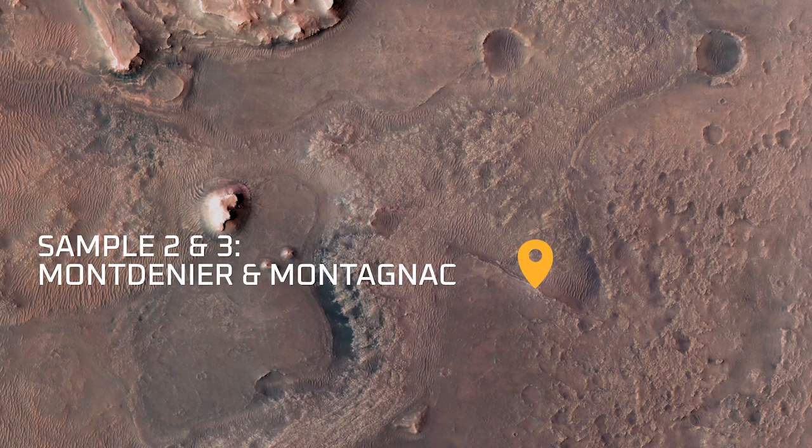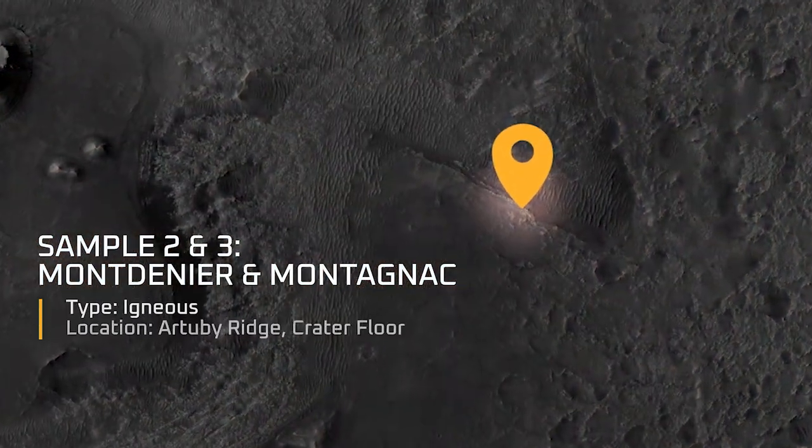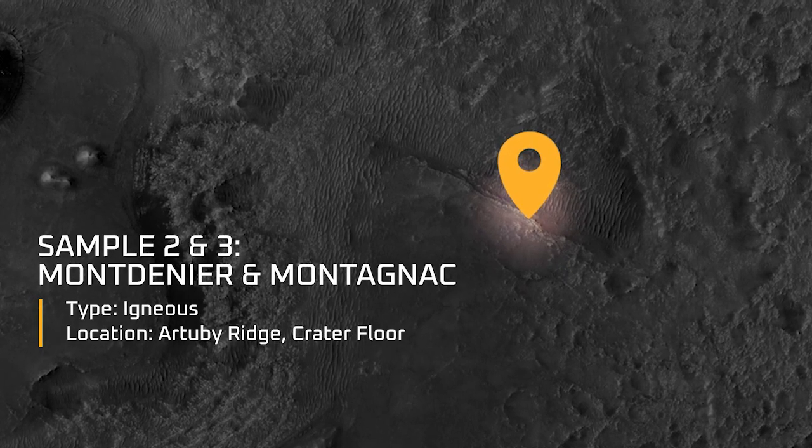Sample number two is named Montagnier. Sample number three is called Montagnac. This was our first pair of rock core samples collected from the Artubi Ridge region.